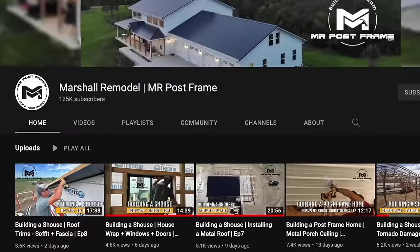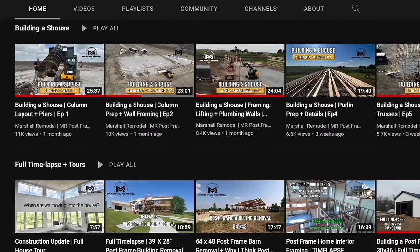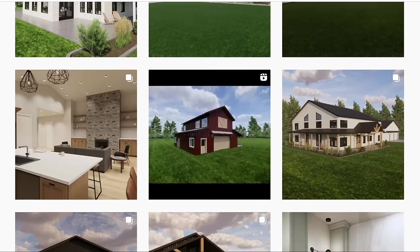You can also head to our website for a little bit more information about it. For those of you who are new to this channel or you just happen to cross this video, check our YouTube channel out, check our Instagram out. Also, we have home design. We do a lot of custom barn home and building designs. You can email us at design@mrpostframe.com if you want to chat with us about the process. We can set up a complimentary consultation with you and go over what you're looking for, and from there you can take it to any builder across the country and build your home that way.